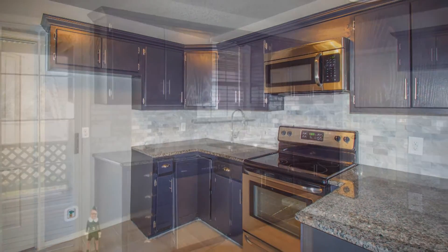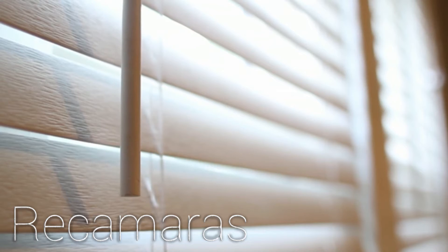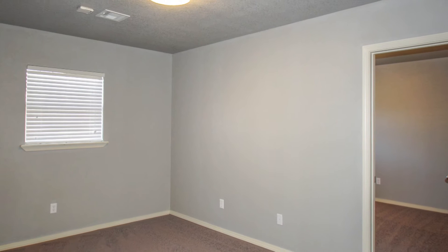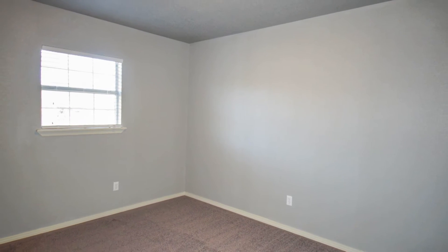This house comes with two complete salas, a comfortable kitchen, two quarters, a bath and a half bath, and it is located on an acre of ground — which is a lot of space — but at the same time, very close to the city.